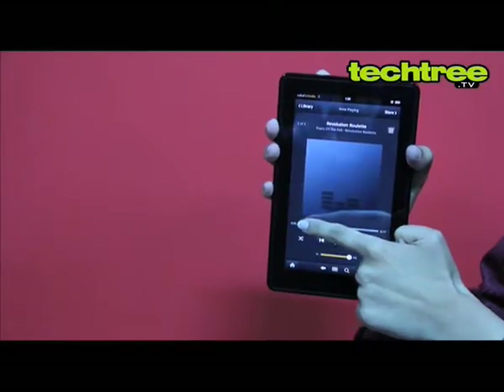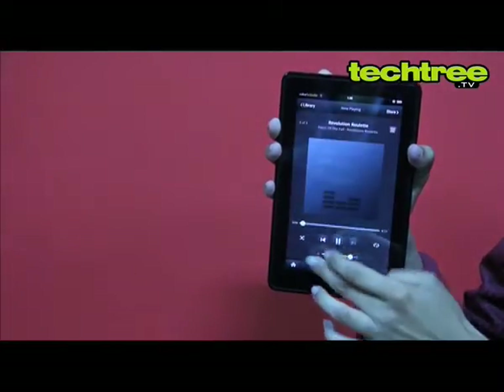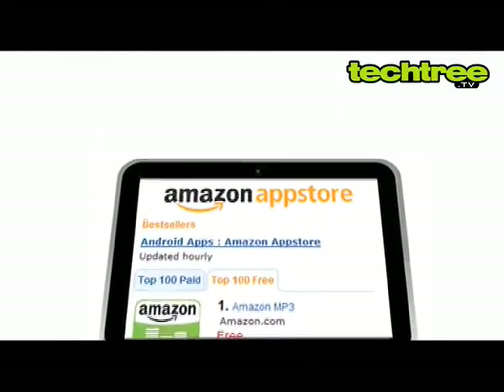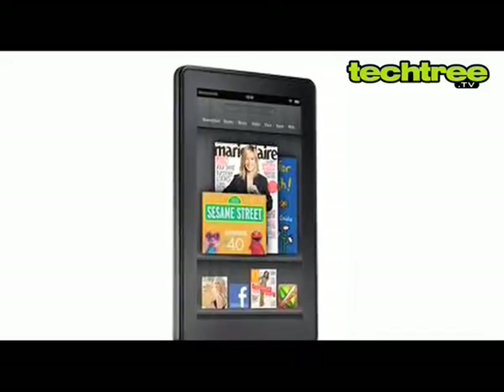You can enjoy music and videos on the go by storing them on the device's 8 GB of internal memory. It doesn't allow access to the Android market but the Amazon App Store serves the purpose. The gadget has a decent build quality and a good screen.